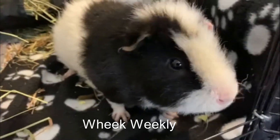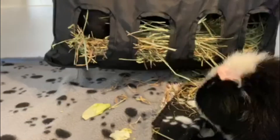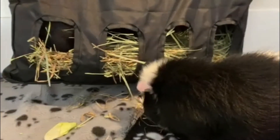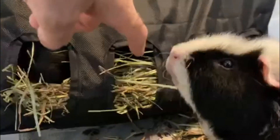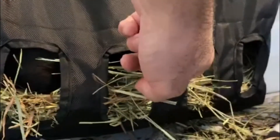Hi everybody and welcome back to Week Weekly. Today I'm going to show you the 2020 guinea pig cage tour. The tour includes all of the guinea pig cage and a tour of the guinea pig playpen. Hope you like it. Enjoy.